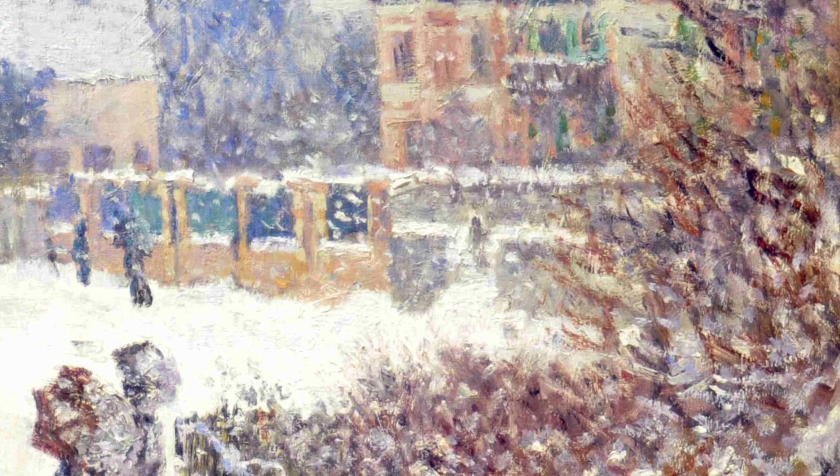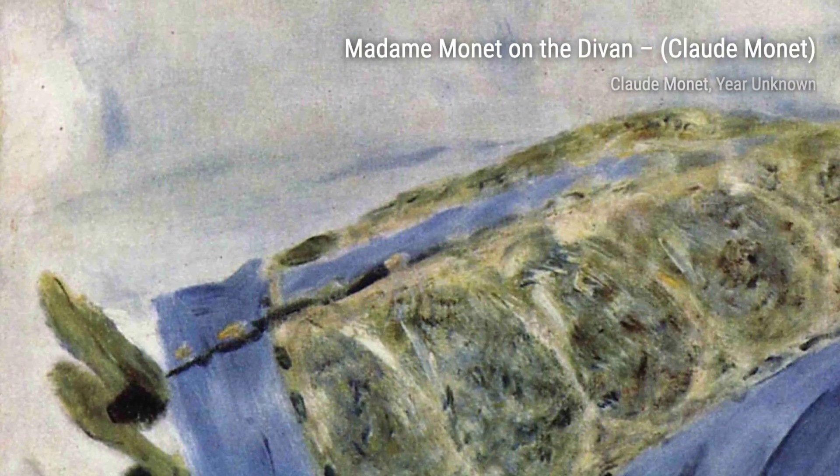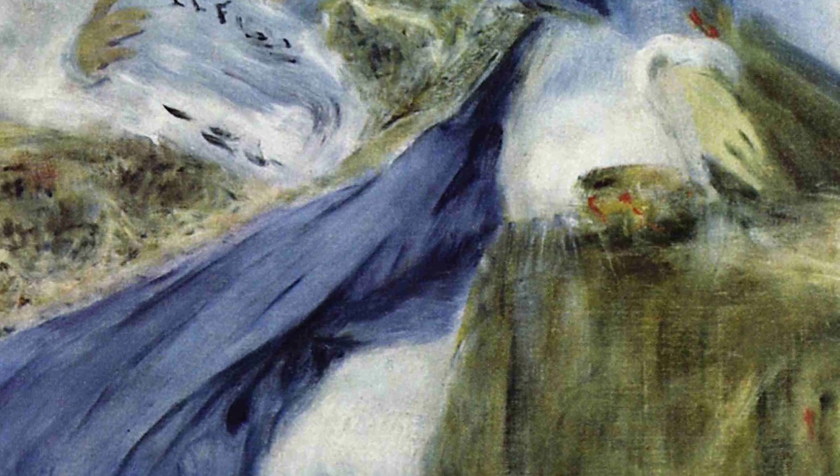The Garden — Gladioli — step into Monet's garden and immerse yourself in a sea of vibrant gladioli, each petal carefully painted to capture the essence of nature's beauty. The Boulevard de Pontoise at Argenti, Snow Effect — experience the magic of a snowy day in Argenti as Monet's brush dances across the canvas, creating a mesmerizing winter wonderland.